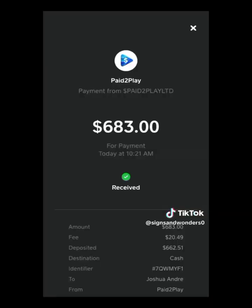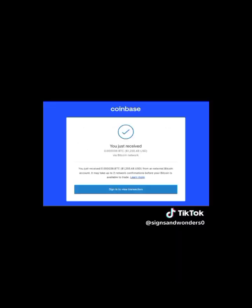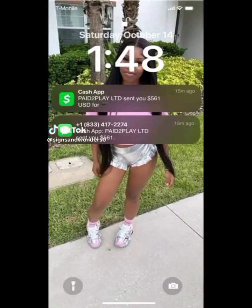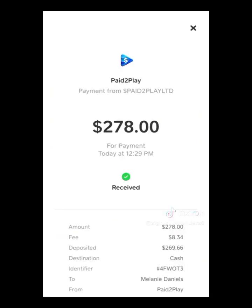For those of you in countries that are not eligible to receive PayPal payments, you can comment on this video after signing up from the link in the comment section below.